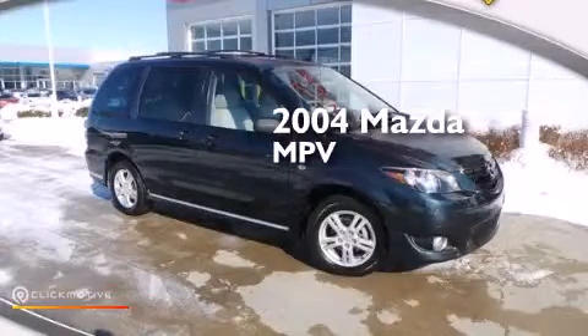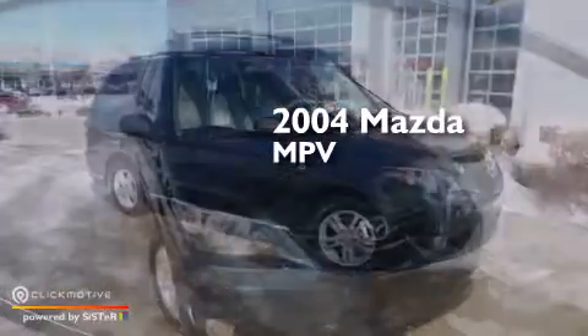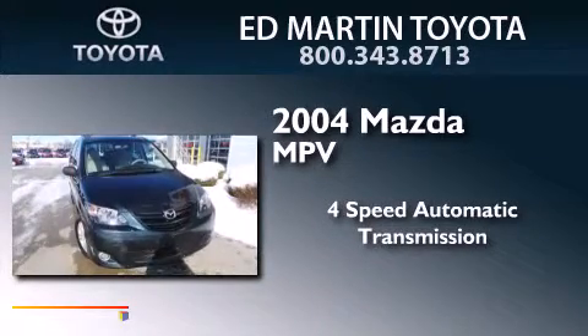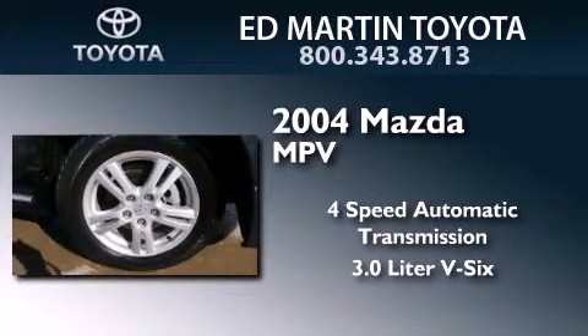This is a 2004 Mazda MPV. This minivan has a 4-speed automatic transmission and a 3.0-liter V6.